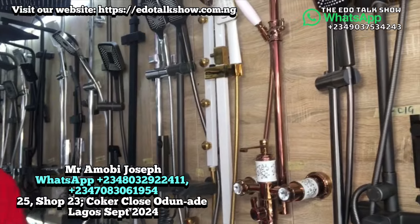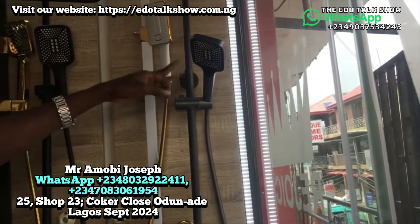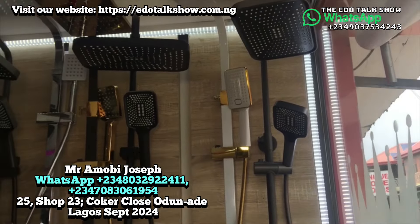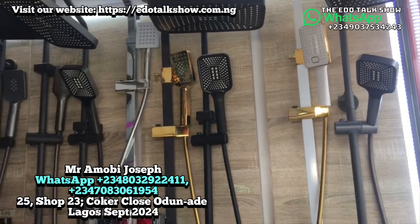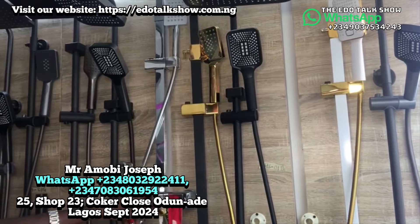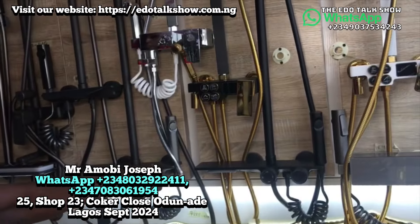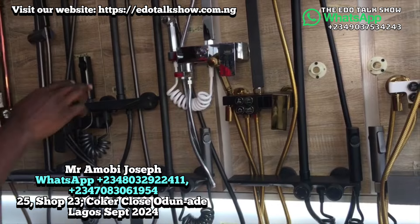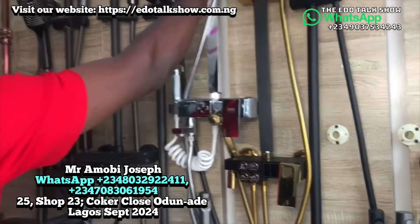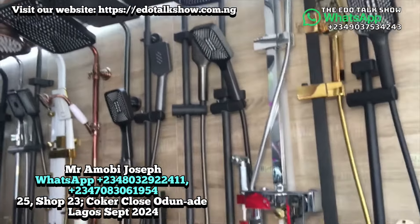Starting with the prices: this very big one goes for 230,000. The white and gold goes for 150,000 — the same as the black and gold version. The chrome, which is a smaller shower, goes for 90,000. This round control one goes for 130,000. All these showers come with a bonbon wash included, and also a hand shower.